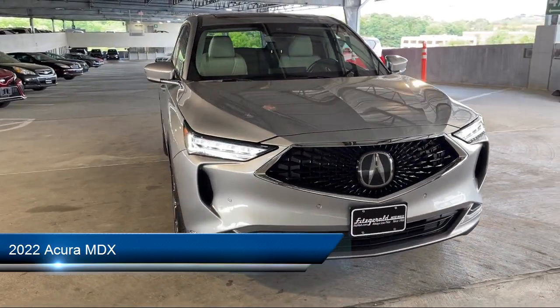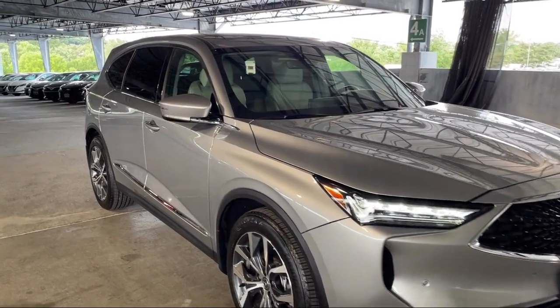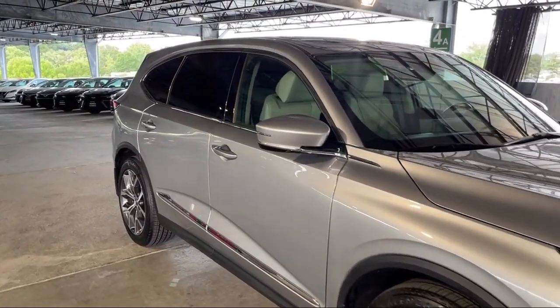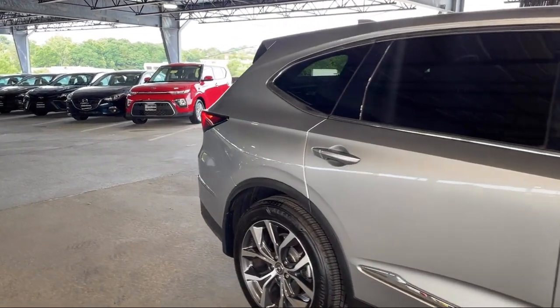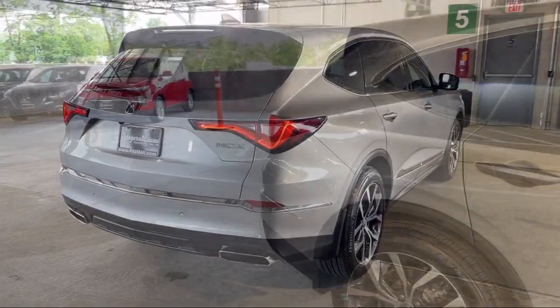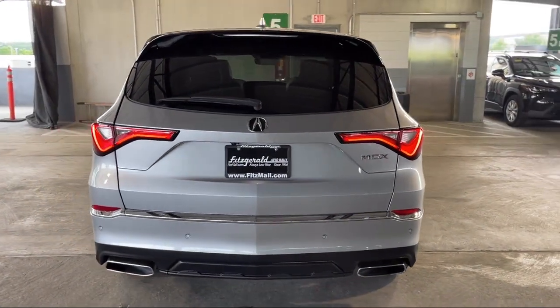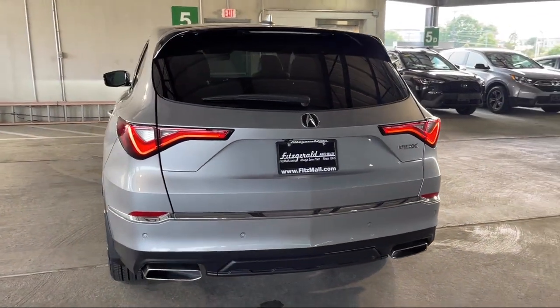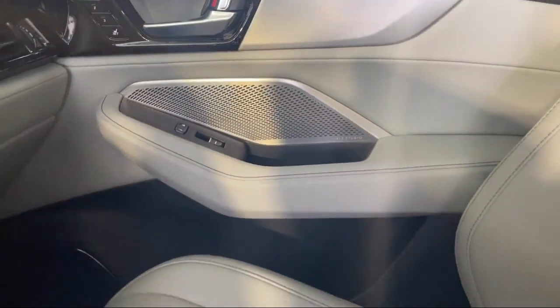It comes equipped with drive mode selector, moonroof sunroof sliding sunshade, rear spoiler, lane deviation sensors, trailer stability control, third row side curtain airbags, lane keep assist, automatic emergency braking front pedestrian, Bluetooth auxiliary audio input, Sirius XM satellite radio, and has less than 10,000 miles on the odometer.